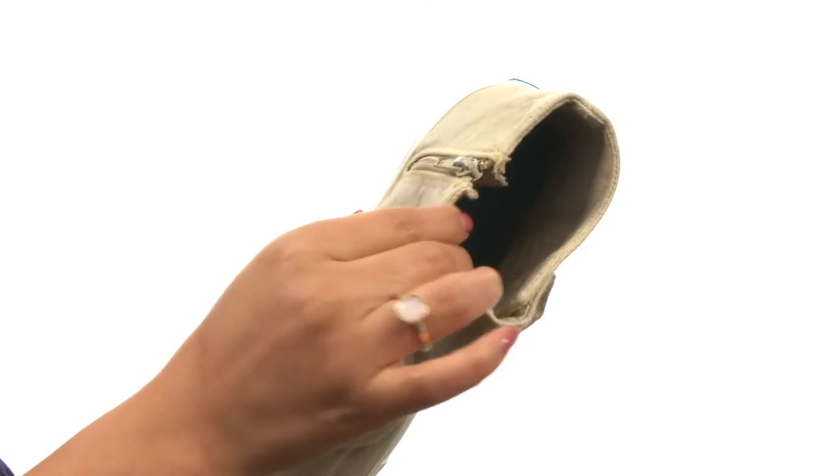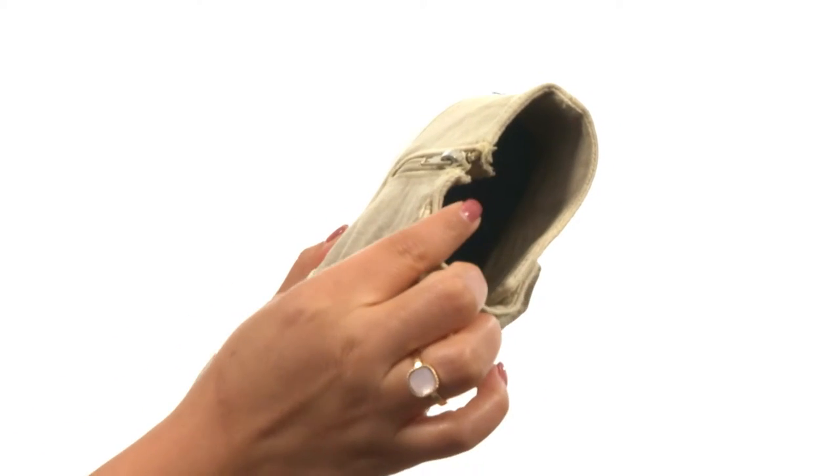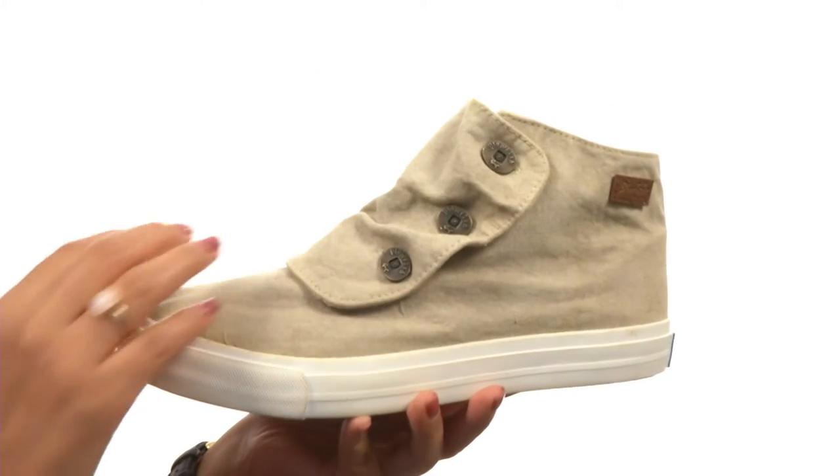On the inside, there's fabric linings for a great next-to-skin feel, and a lightly padded fabric footbed that will provide comfort and support.